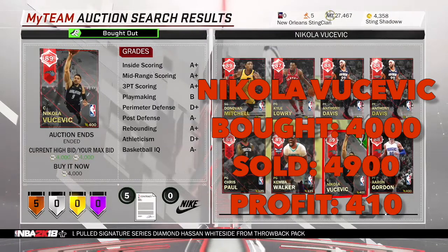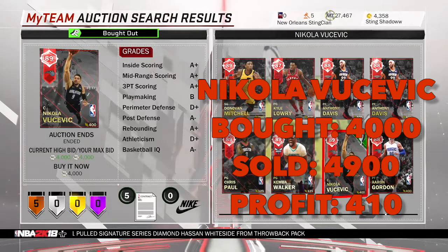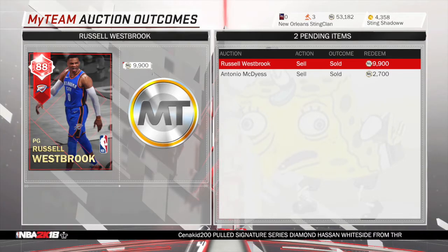And this Nikola Vucevic — I didn't know he didn't go for that much. He only went for $5,000, so I did make some profit though. Here you can see the past four snipes we got.